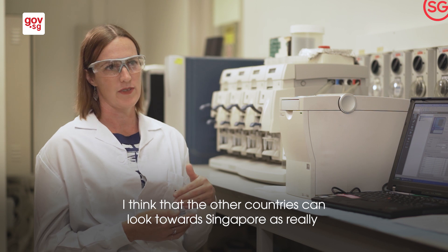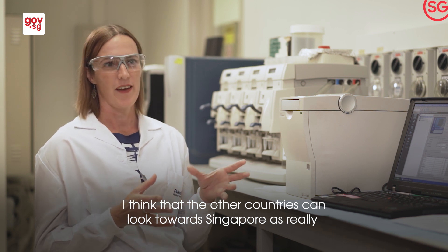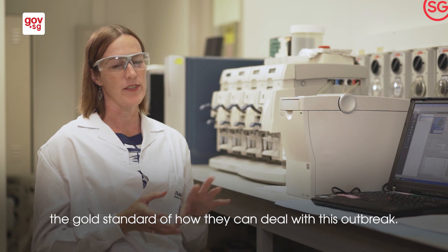I think other countries can look towards Singapore as really the gold standard of how they can deal with this outbreak.